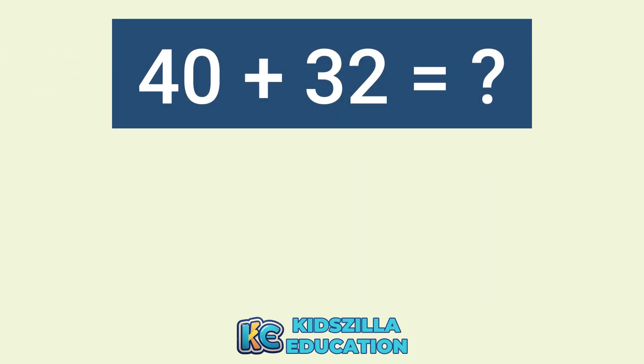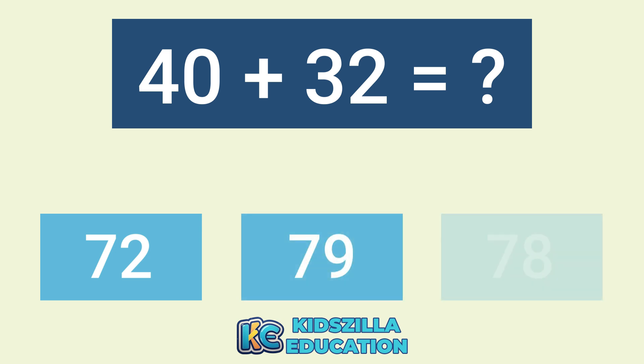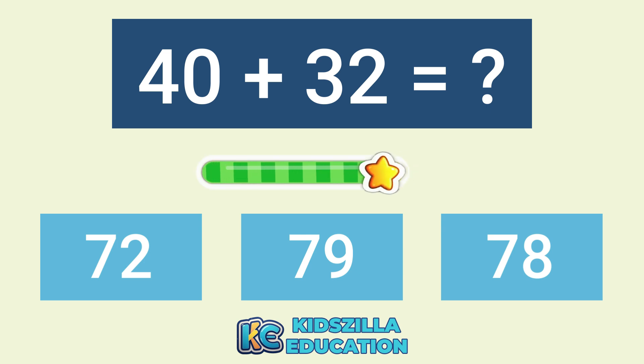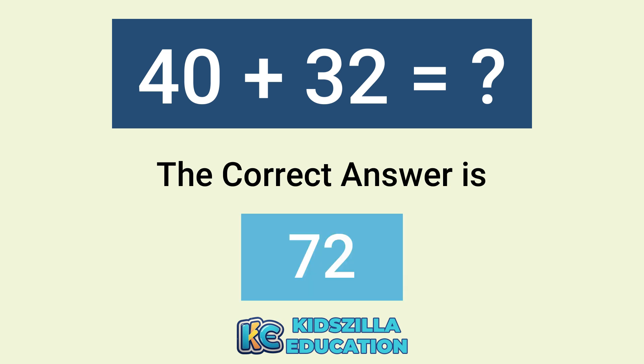What is the answer of 40 plus 32? The options are 72, 79, or 78. The correct answer is 72.